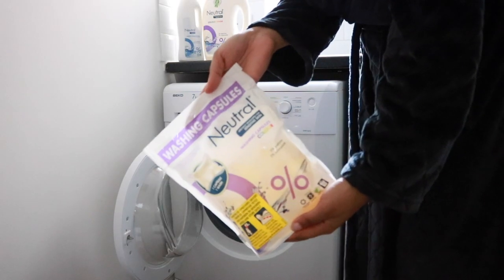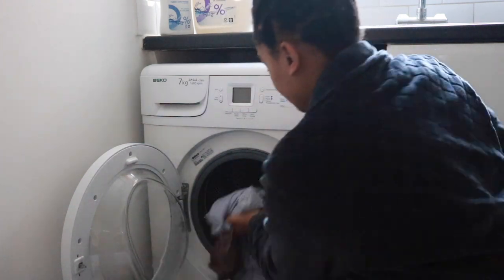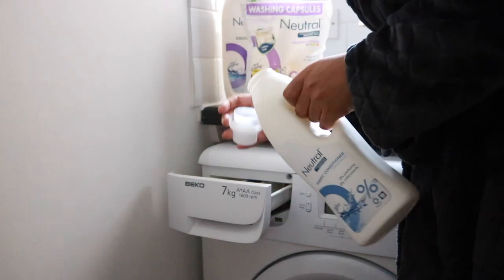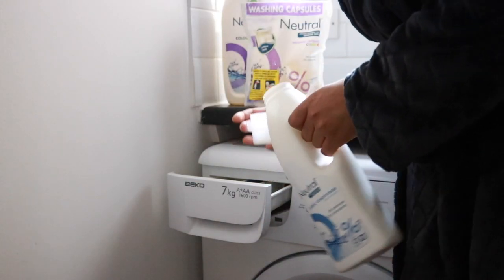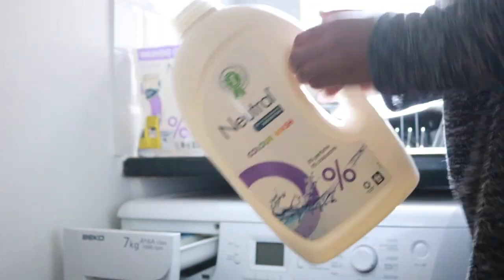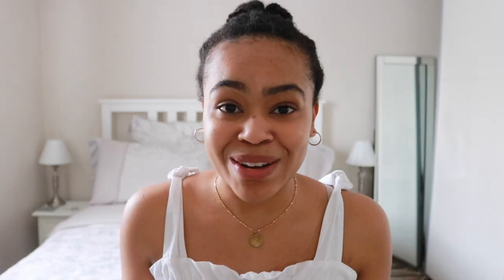I usually just take one of the washing capsules if I'm doing a quick wash, pop it in the drum along with all of my clothes, and use the Neutral fabric conditioner as well. If I'm doing a more in-depth wash, I'll go ahead and use the liquid detergent and the fabric conditioner. We're not going back to washing powder — those times are gone. Liquid detergent is the way forward.